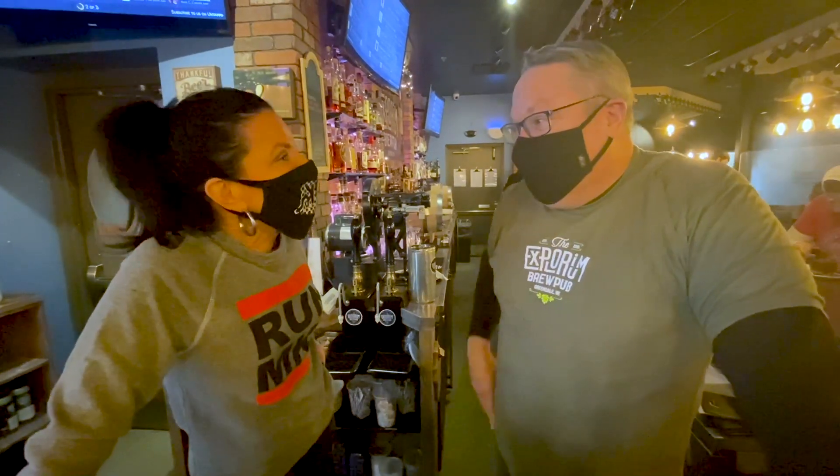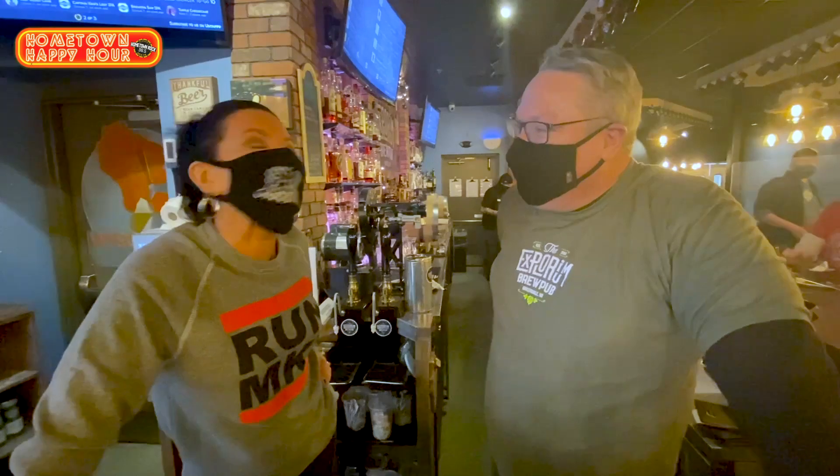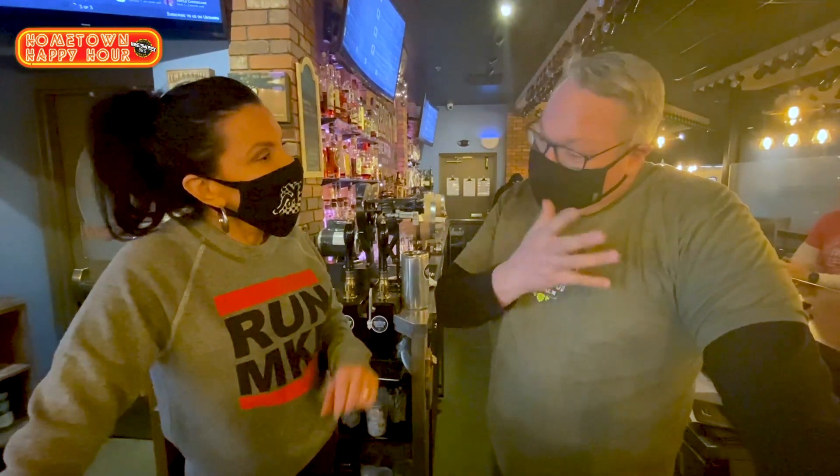We've been here four years, and we've been making great beer, great cocktails — we have a full liquor bar. We love coming in and getting mixology lessons. A lot of unique drinks, things I've never even heard of. Yeah, a lot of twists on classics.